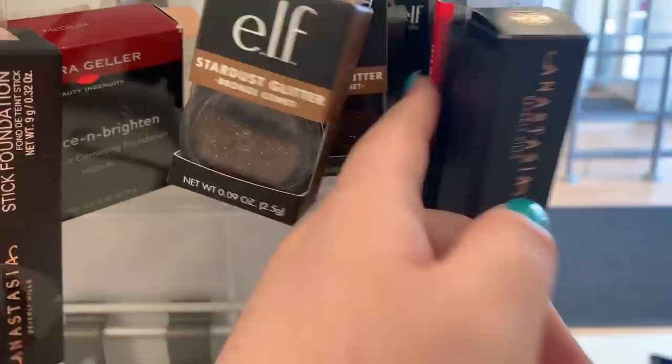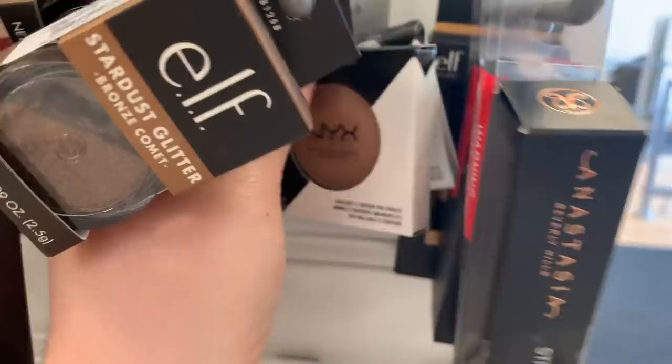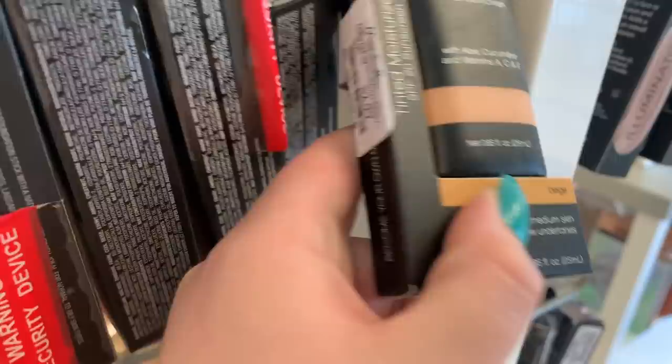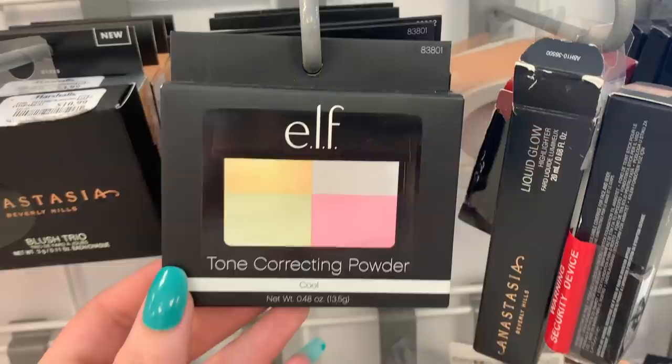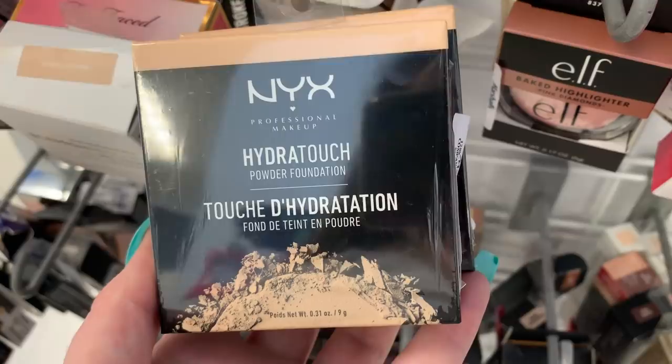There's the contour powder again. They have a tinted moisturizer from Elf — it says it has aloe, cucumber, vitamins A, C, and E in it. It's $2.99 in the shade Beige. There are Anastasia Stick Foundations in the shades Warm Alabaster and Fawn. More Elf products — they have the tone correcting powder in the shade Cool, two of them. Then there's a Corrective Concealer, and highlighting palettes behind it for like $2.99 each.